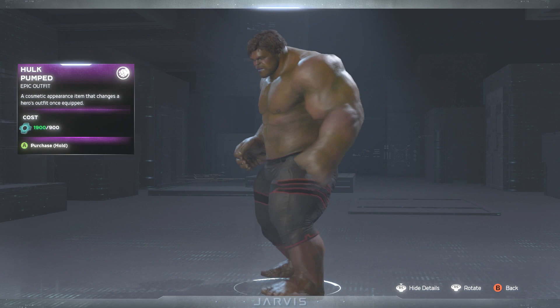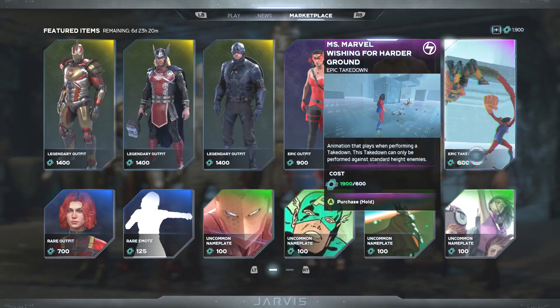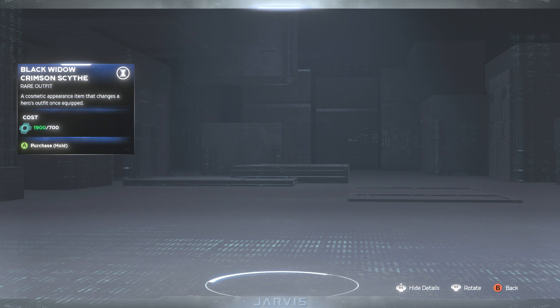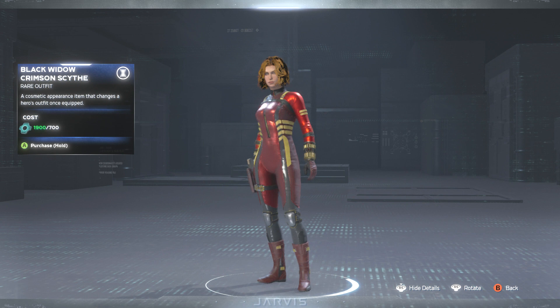Then we have the Miss Marvel Wishing for Harder Ground epic takedown — she grabs them, throws them down, and kicks them back like a boss. Next up we have the Black Widow Crimson Scythe skin. This is definitely a different look — her whole body is pretty much chrome, and her hair is something I've never seen on any of her other skins, so that's new. I'm actually liking this crimson look.